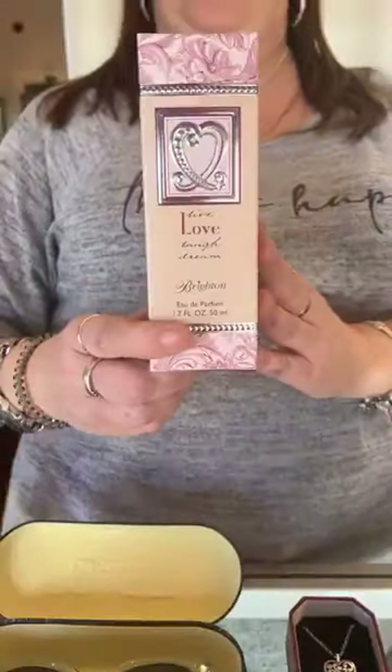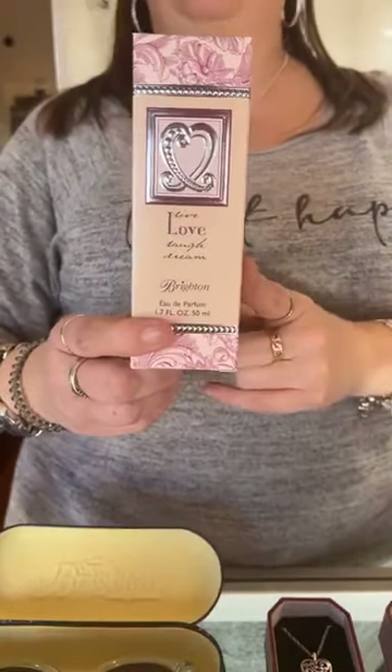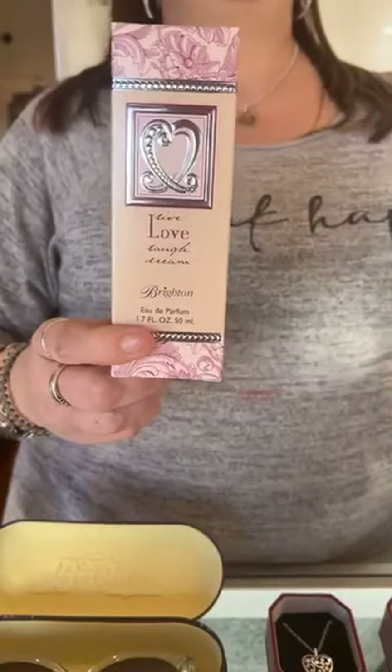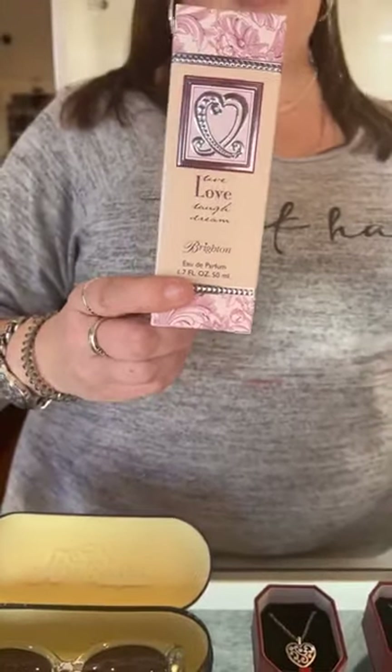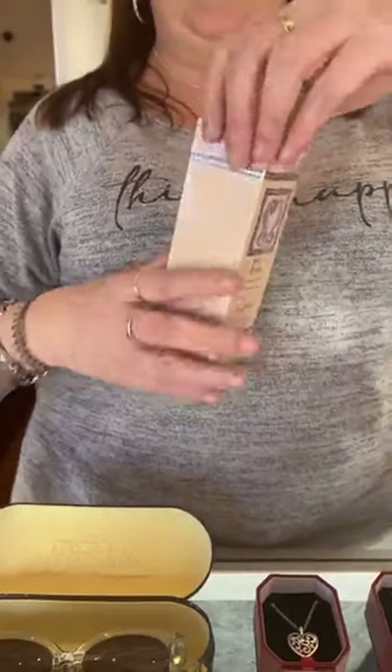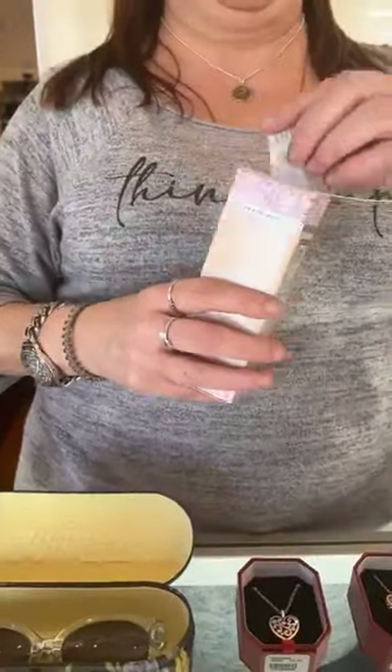Most of you probably know we do carry Brighton's fragrance line of perfumes and lotions. This is the 'Love' — but they have four different kinds of perfume and lotion: Live, Love, Laugh, and Dream. This is sixty-two dollars and I just want to show you — it's beautiful, the bottles are really beautiful.